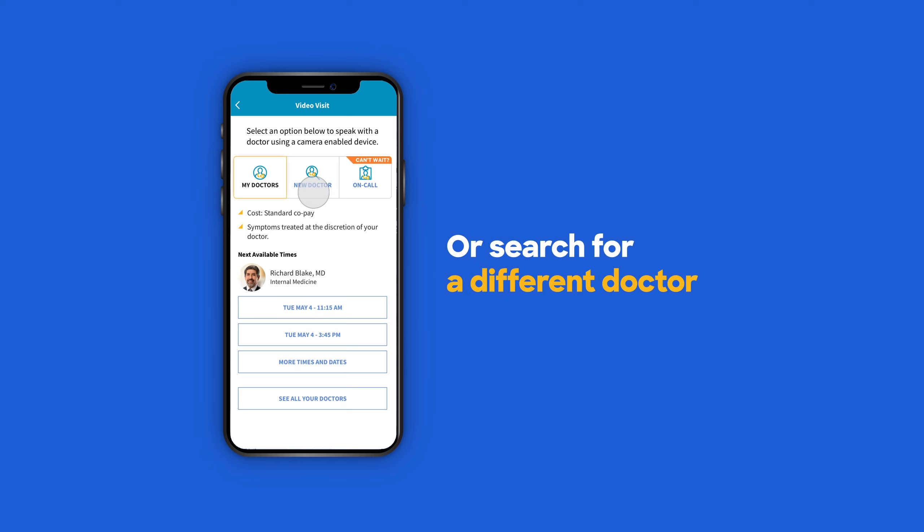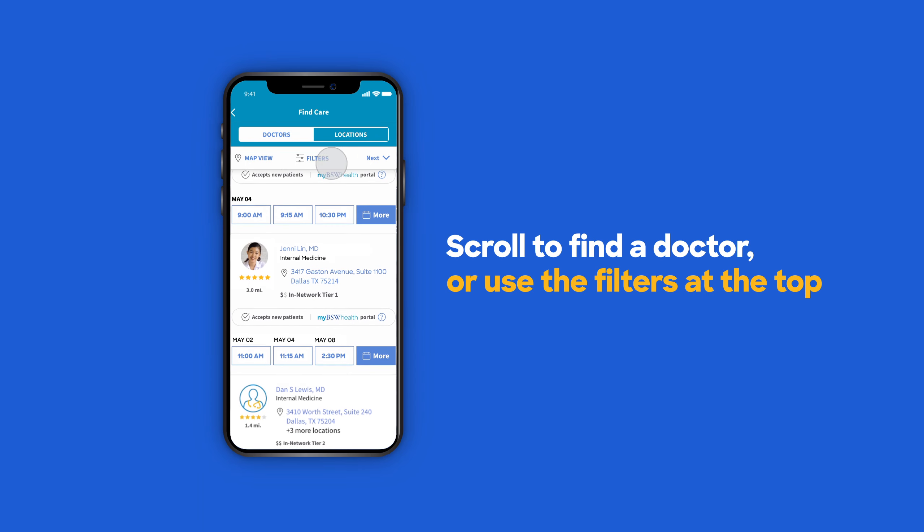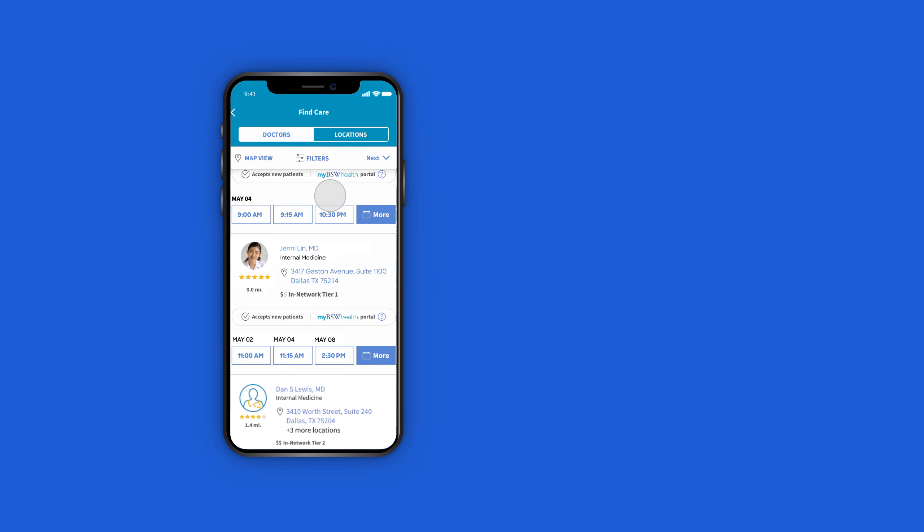Otherwise, select your doctor or tap NEW DOCTOR. Scroll to find a doctor or use the filters at the top to narrow your search. You can search by name, condition, service, or place of care. When you've found the appointment you want,